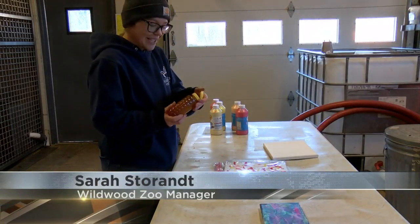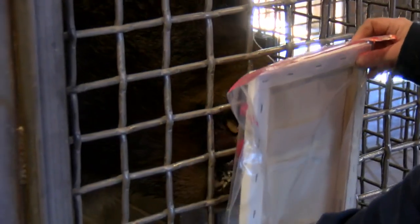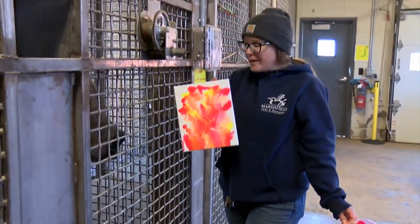And then the good part — we're going to go ahead and drizzle some honey. After the bag is sealed, the bears are put to the test to lick up as much honey as possible. And he has created another masterpiece.